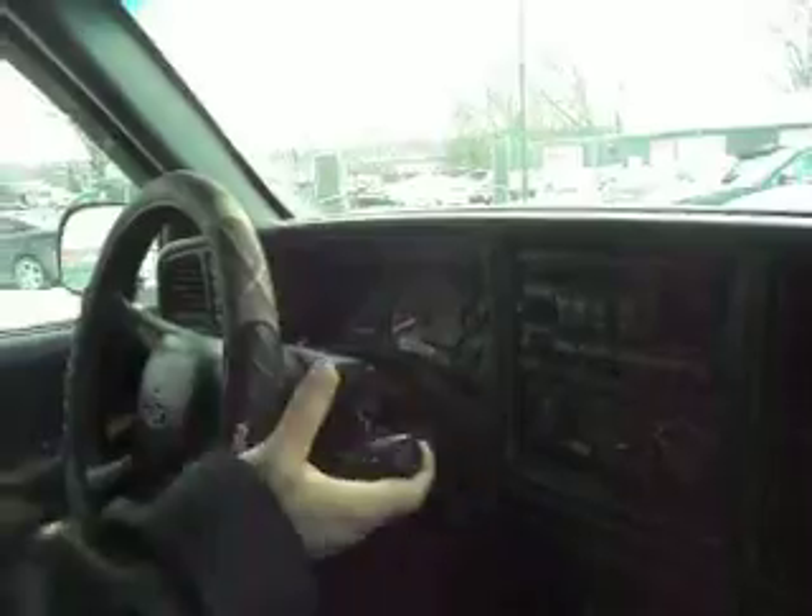This truck only has 160,000 miles — right where it's supposed to be. There's no misfire, no hesitation. Transmission goes from gear to gear without any hard kicks. All the power windows work correctly. Mirrors adjust on both sides.